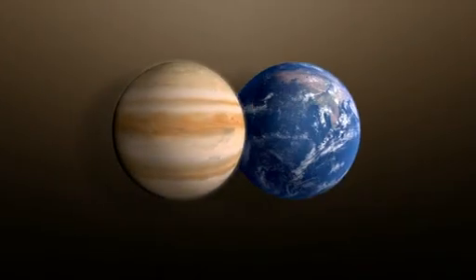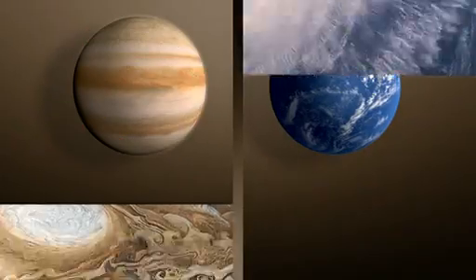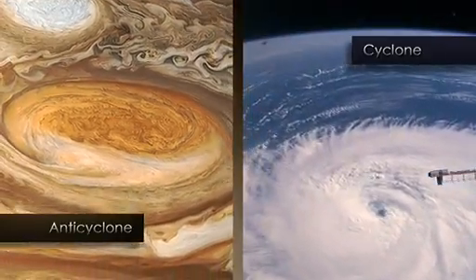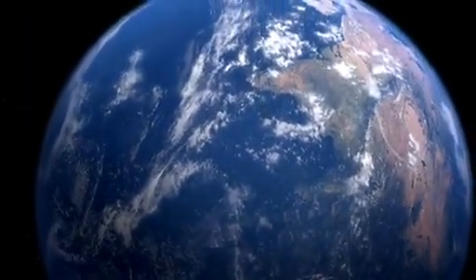For most people, what we really want to understand is weather on Earth, and what are the things that affect weather on Earth. Now, Jupiter and Earth are very different planets — we don't have land, and we don't have seasons on Jupiter. On the other hand, we see very similar weather phenomena. So being able to understand and study another planet teaches us a lot more about what's common in an atmosphere on Earth.